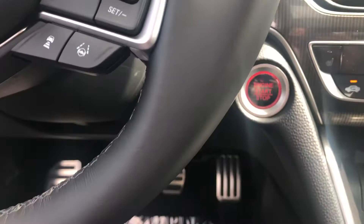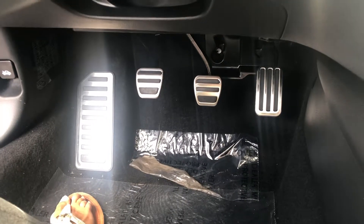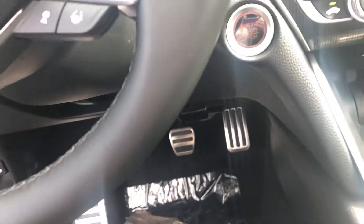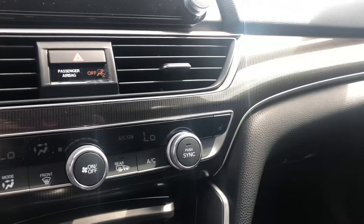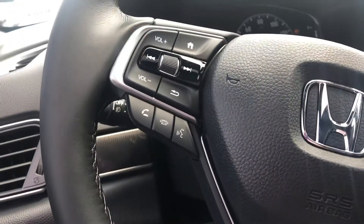This has some really cool features like the sport paddles giving this car some extra sport and that extra sporty vibe. The trim in this car is absolutely beautiful — it has leather wrapped seats and a leather wrapped steering wheel.